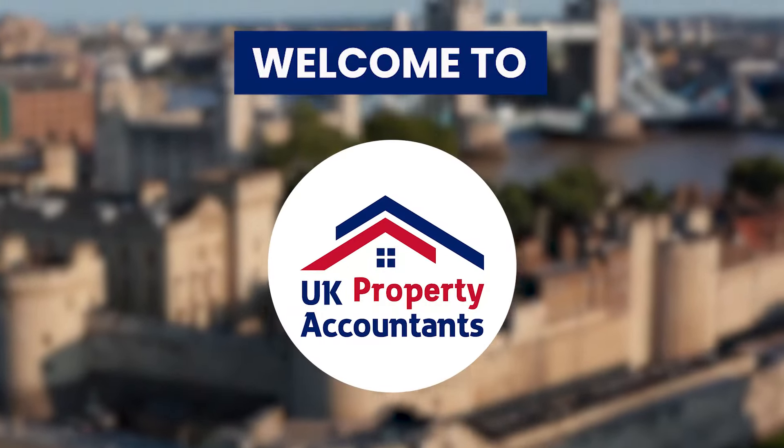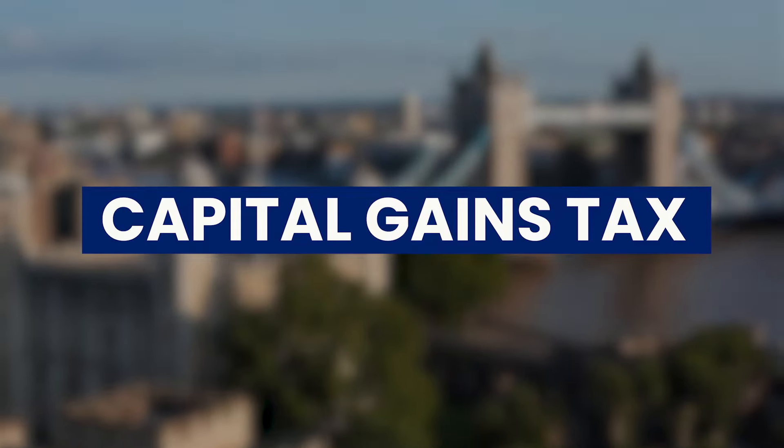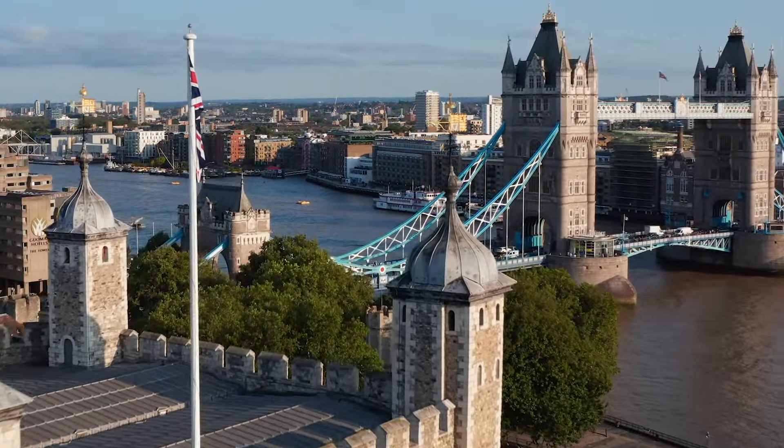Welcome everyone. Today we're tackling a vital topic for property owners in the UK – Capital Gains Tax. Whether you're managing a portfolio or recently sold your first property, understanding this tax can impact your financial decisions.